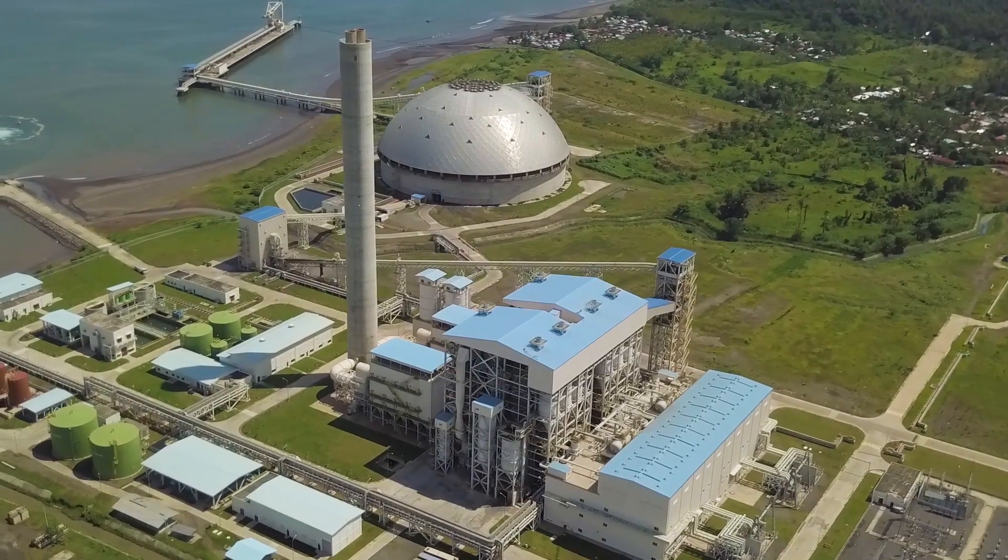It is the first circulating fluidized bed, or CFB, power plant in Mindanao. CFB technology is one of the cleanest, safest and most efficient means to generate energy from a thermal source. It converts energy from coal into valuable steam and power. Let's see how it's done.